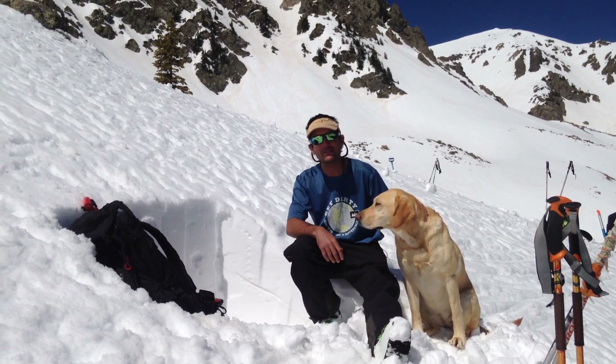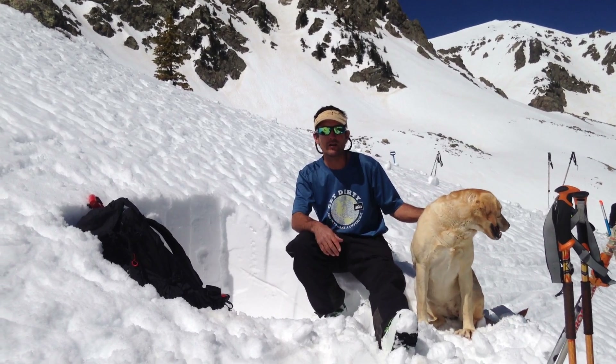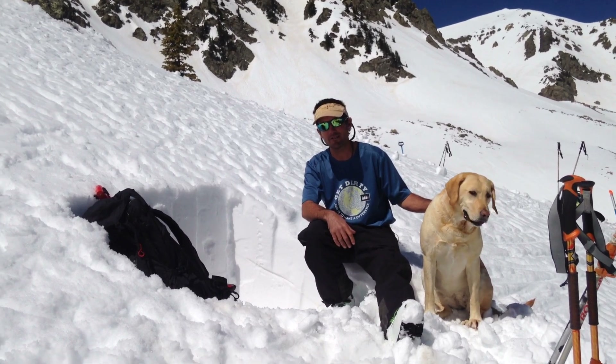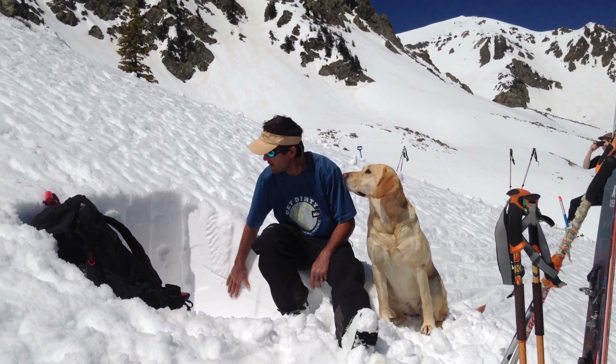Hi guys, it's Graham. It's Easter Sunday. We're out in the Williams Lake drainage about 12,000 feet right at treeline. We're on a northeast aspect just looking around to see what this snowpack this spring is doing. And we're pretty well locked up right now — you can see this stuff's all well consolidated.